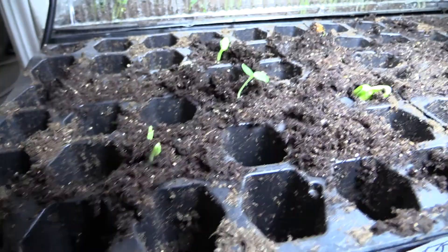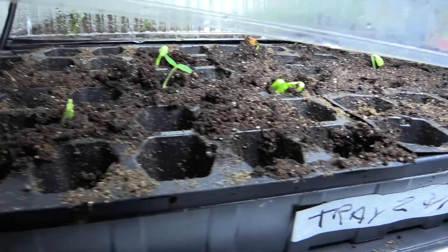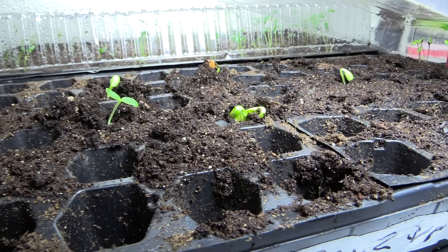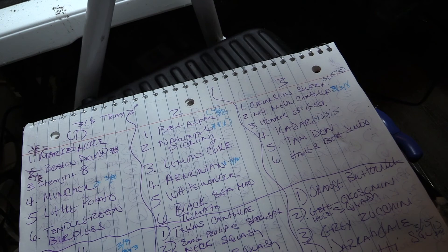Today is Tuesday March 17th and I just got through transplanting a few things out of tray number two. As you can see I still have a few things left in this tray - mostly cucumbers and squash. I had to hurry up and get them out of here because these little trays are not really for them; they need bigger containers, or I should have just put one seed in each one.